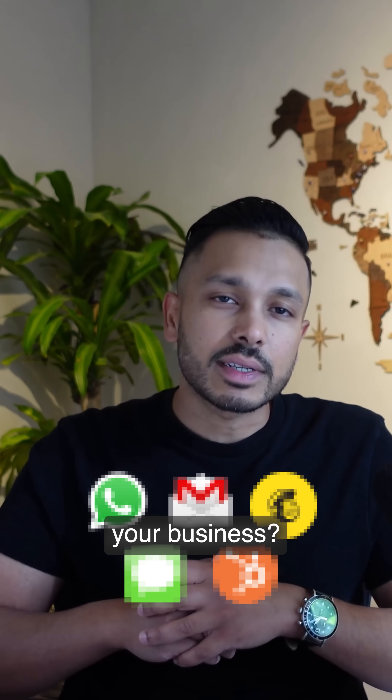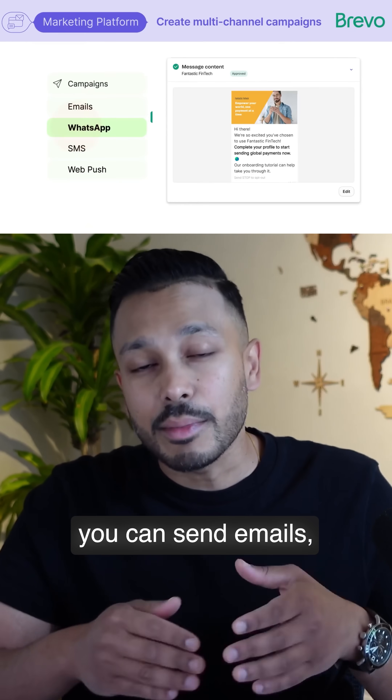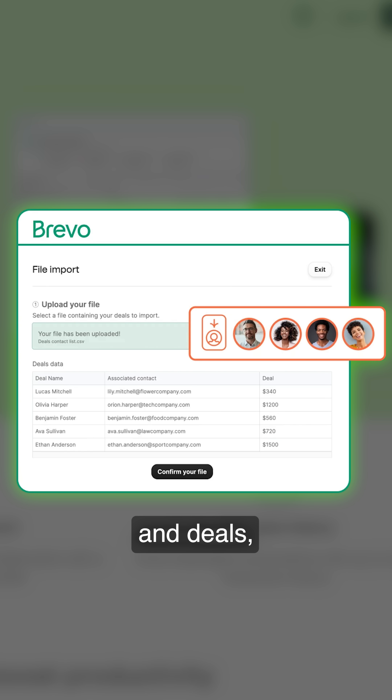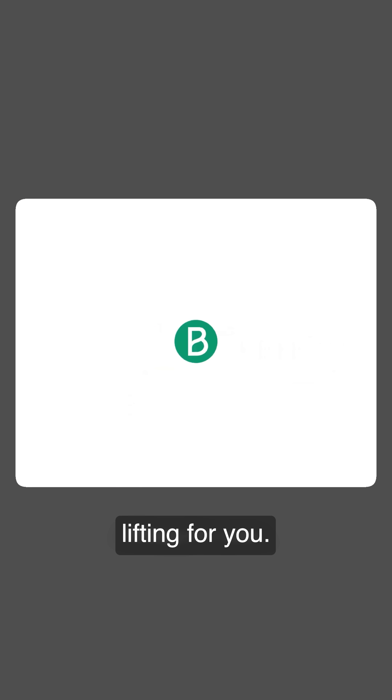Are you still using five different tools to run your business? Then you need to check out this all-in-one tool. With Brevo, you can send emails, SMS, and WhatsApp messages, manage all your contacts and deals, centralize your social inboxes, and build automations that do all the heavy lifting for you.